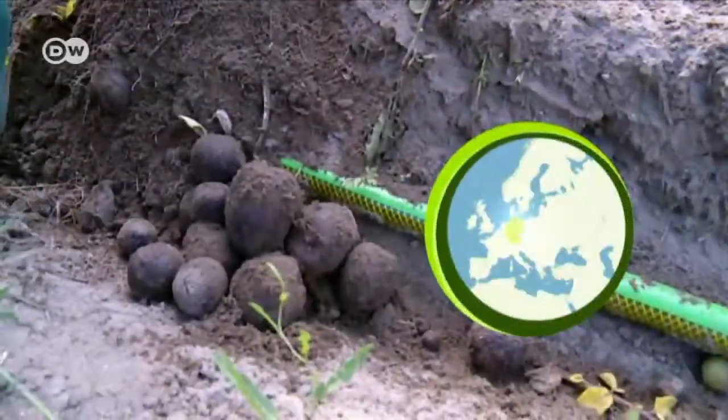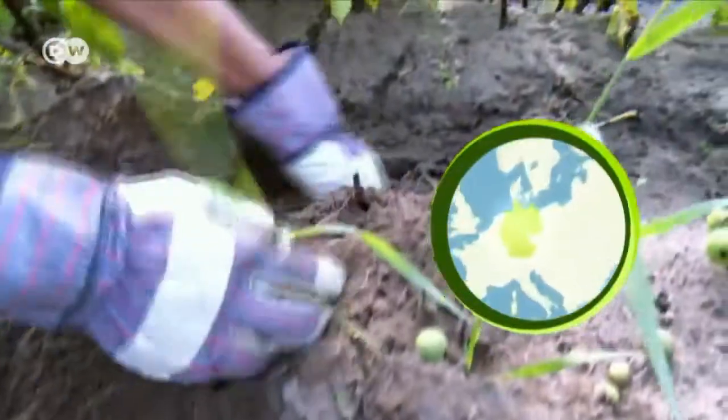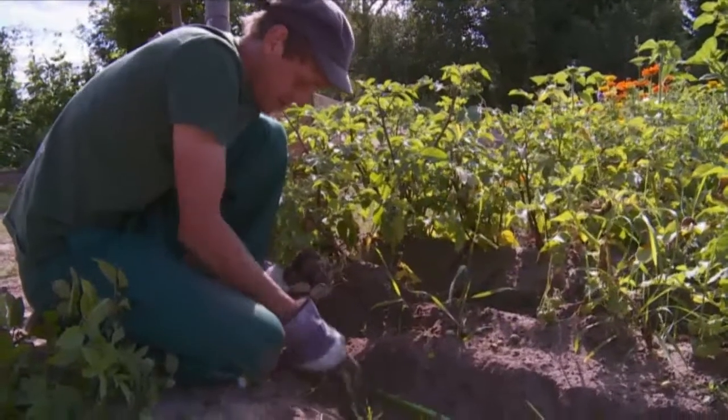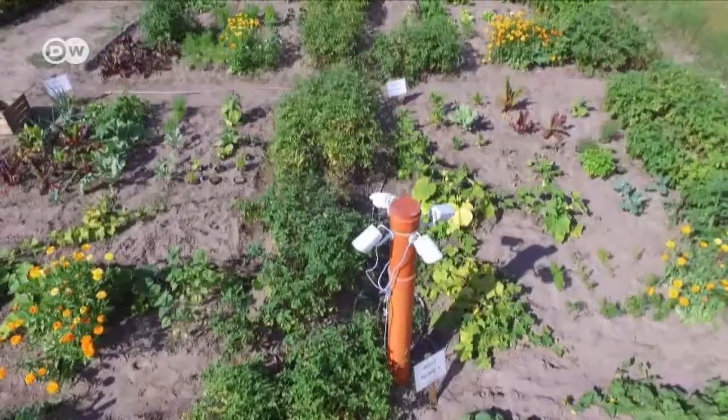It's time for the potato harvest in Varnau, two hours' drive from Berlin. Vegetables belonging to city dwellers grow and ripen on IP Gardens' half hectare of land.